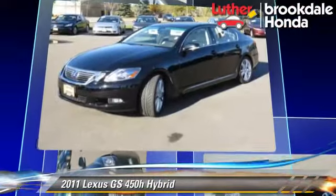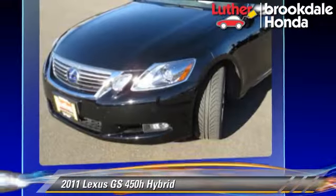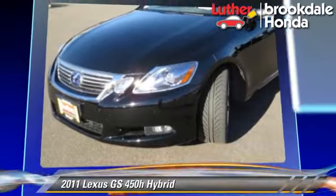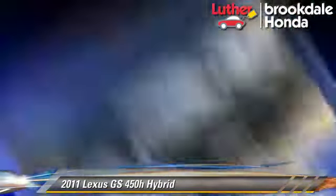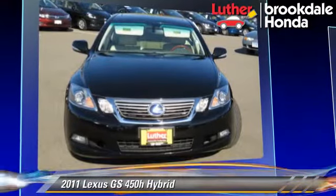This Lexus features parking sensors, leather seats, and tilt wheel. Safety features include side airbags, traction control, and ABS.